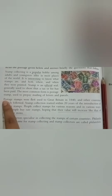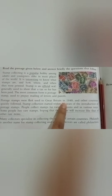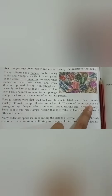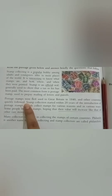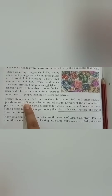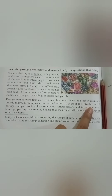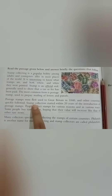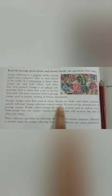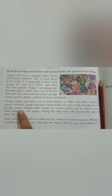Postage stamps were first used in Great Britain in 1840, and other countries quickly followed. The postage stamp collection started within 20 years of the introduction of postage stamps.